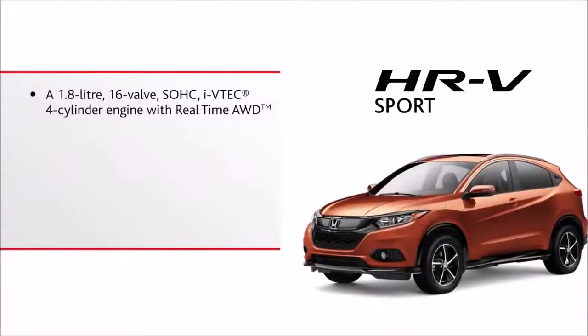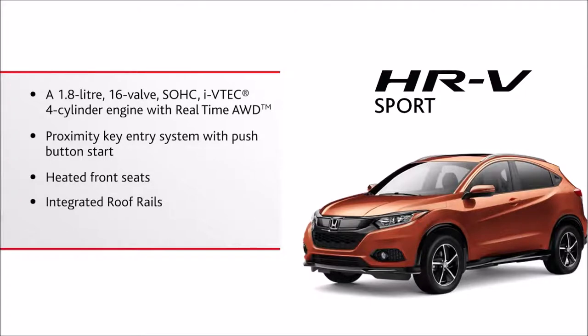A 1.8-liter 16-valve single overhead cam i-VTEC four-cylinder engine with real-time all-wheel drive, proximity key entry system with push-button start, heated front seats, integrated roof rails, and both Apple CarPlay and Android Auto.